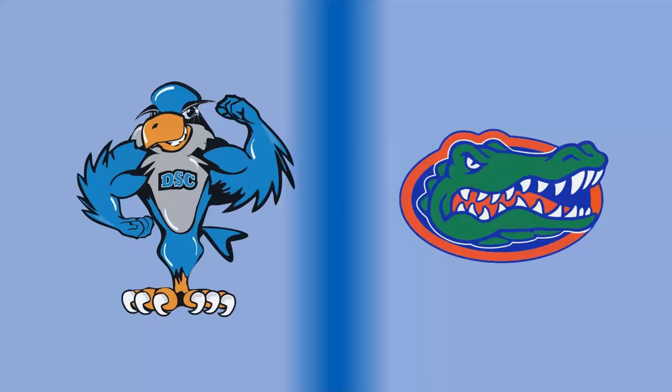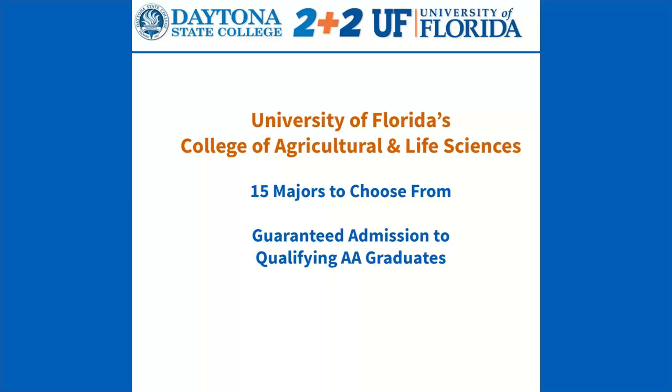In the past year or so, we added a brand-new partnership with the University of Florida in Gainesville. If you study and earn your associate of arts degree with us and would like to go on to University of Florida to study agriculture or life sciences in their bachelor's degree programs, we do have a brand-new partnership with UF. They offer over 15 different majors you can choose from in agriculture programs or life sciences.